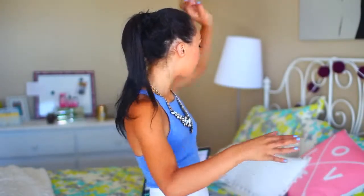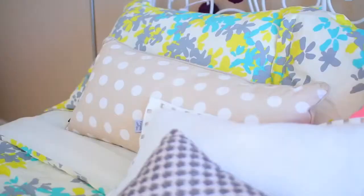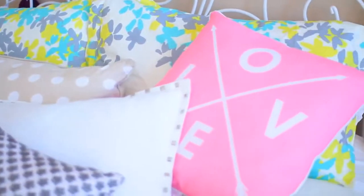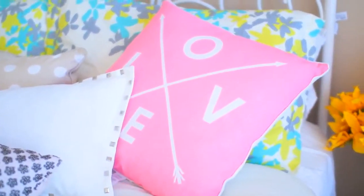On to my pillows - I have three decorative pillows on my bed, they're all from Dormify, and then I have two pillows that just came with the duvet cover I got. So that is it for my bed.